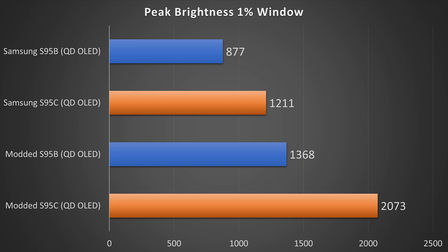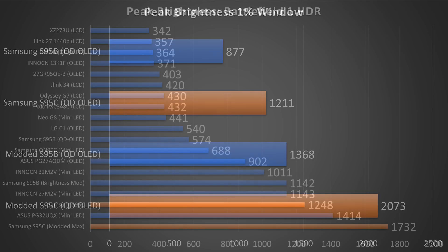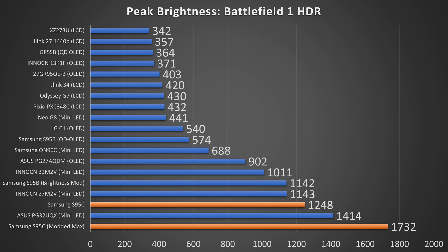Speaking of which, let's take a look at the peak brightness in Battlefield 1. By default, I measured a peak of 1,248 nits, and then after the modifications, I measured a peak brightness of 1,732 nits when I was measuring the sun. I wanted to bring you guys this content before I put up the full review — make sure you're subscribed so you can see that, as I will be taking a look at not only the brightness, but the contrast and color and everything in between.